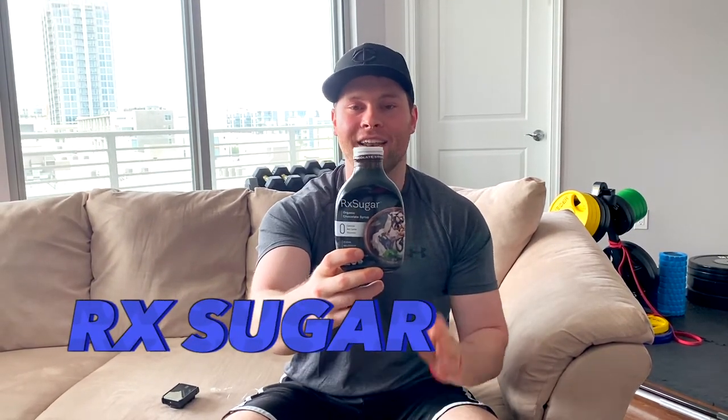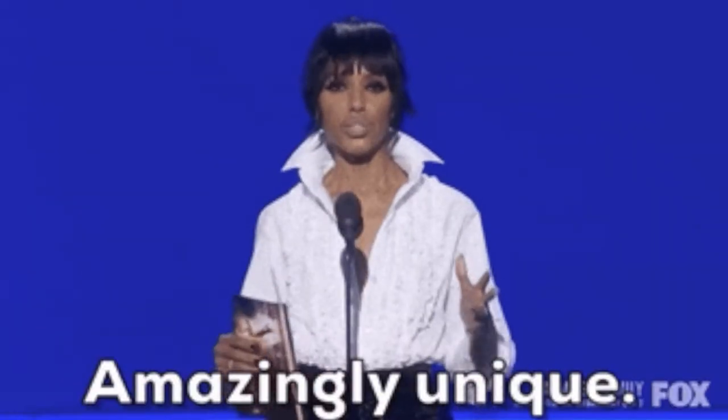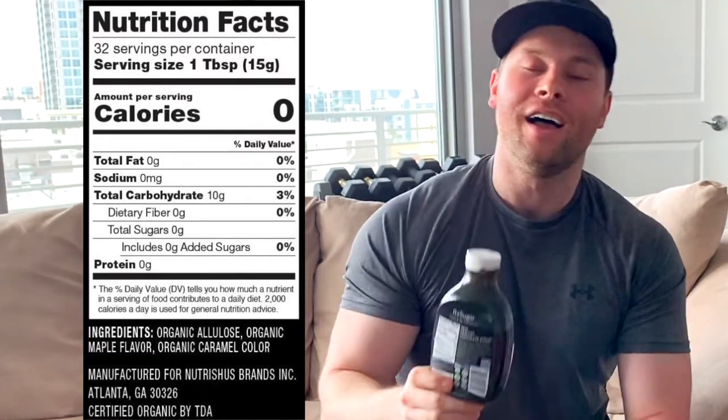But I've got a new one today called RX Sugar — it's a chocolate syrup made from allulose, which is a different type of sweetener. It has zero calories, zero carbs, zero everything on the nutrition label.